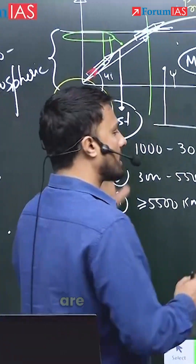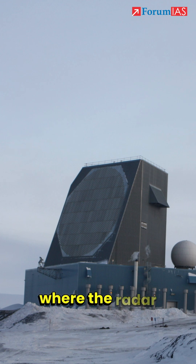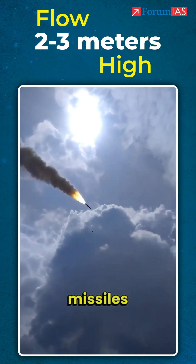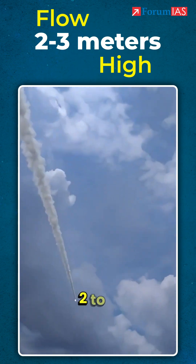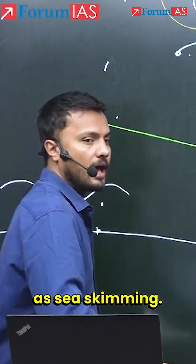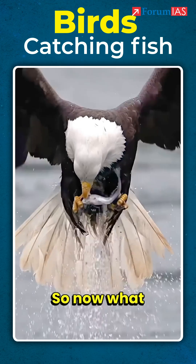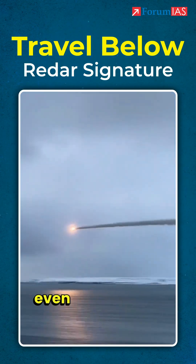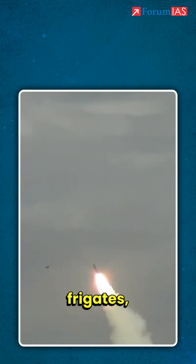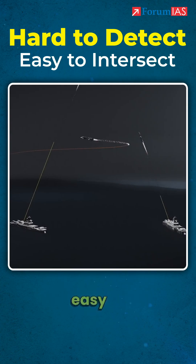What is the benefit of cruise missiles? Cruise missiles are generally developed for ships. Consider this is a ship and this is where the radar is placed, so the radar signature will be like this. Cruise missiles can fly as low as 2 to 3 meters above sea level — this is known as sea skimming. Have you seen birds? They come on the water, catch the fish, and rise. Cruise missiles can do the same. They can travel even below the radar signature and target aircraft carriers, frigates, and all kinds of different ships. They are very hard to detect, but if detected, easy to intercept.